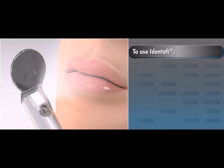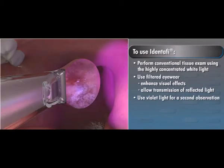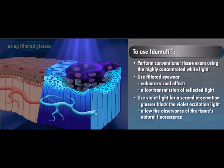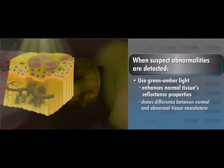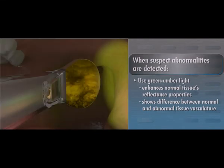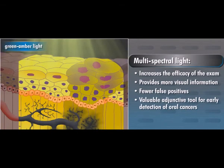To use IDENTIFY, the clinician performs a conventional tissue exam using the highly concentrated white light. Wearing reusable IDENTIFY filtered eyewear to enhance visual effects and allow transmission of reflected light, the clinician then switches to violet light for a second observation. The filtered glasses block the violet excitation light and allow observance of the tissue's natural fluorescence. When suspect abnormalities are detected, the doctor switches to green amber light, which enhances normal tissue's reflectance properties and facilitates direct observation of the difference between normal and abnormal tissue vasculature. This combination of multispectral light increases exam efficacy by providing more visual information, fewer false positives, and serves as a valuable adjunctive tool for early detection of oral cancers.